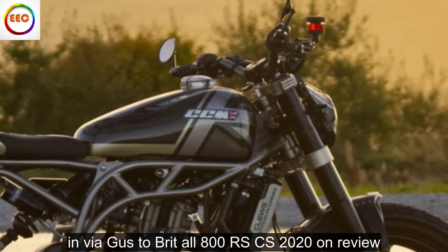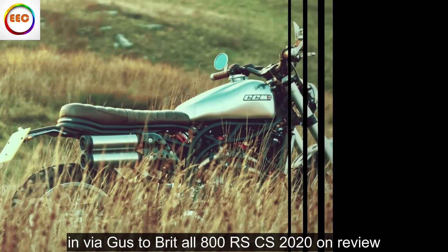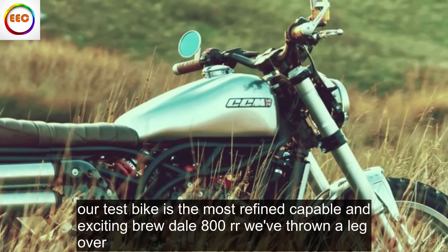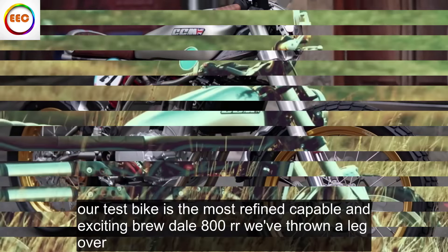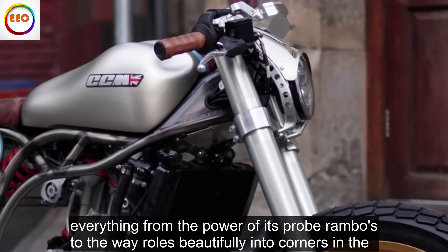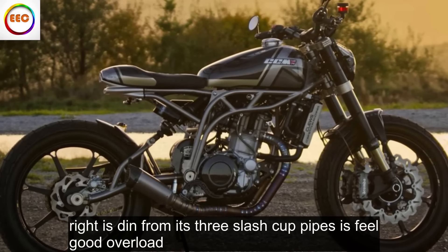MV Agusta Brutale 800RR SCS 2020 review: Our test bike is the most refined, capable and exciting Brutale 800RR we've thrown a leg over. Everything from the power of its brutal Brembos to the way it rolls beautifully into corners and the riotous din from its three slash-cut pipes is feel-good overload.